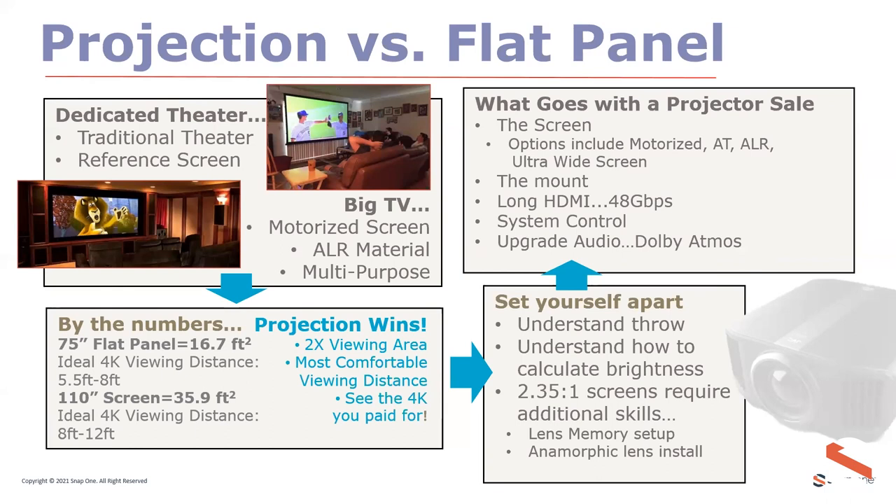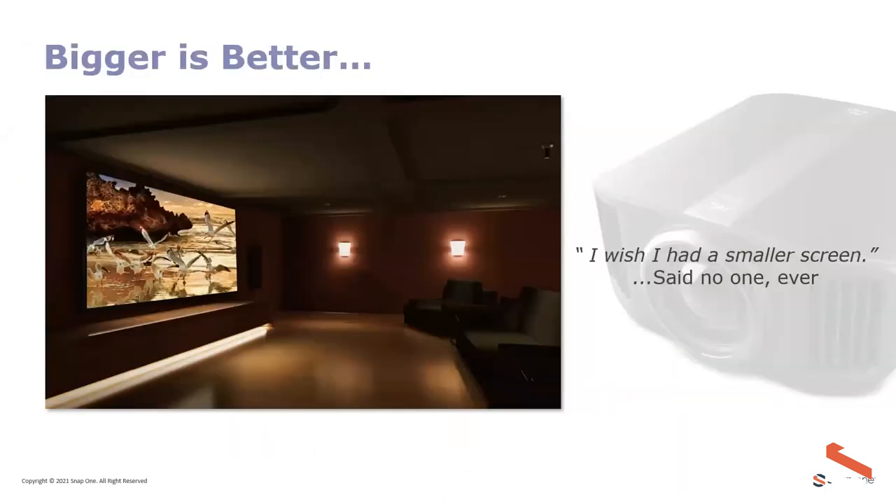Projection gives you the ability to make more money and gives the client a much better experience. Home theater is about sharing — and to share that experience it needs to be big enough for multiple people in the room. Nobody has ever said they wish they had a smaller screen. The only way to achieve a truly large screen is projection. Average installs are typically 110 to 130 inches, though metropolitan apartments may use 100-inch screens — still much larger than any flat panel.